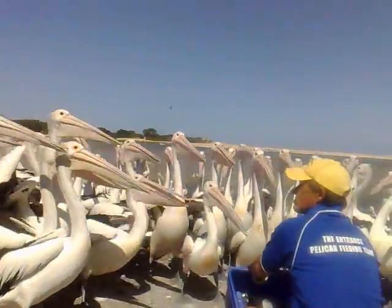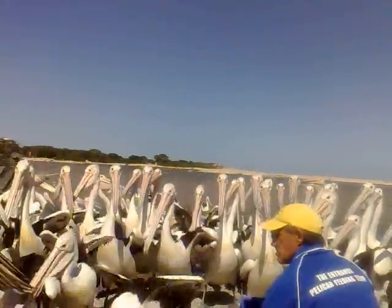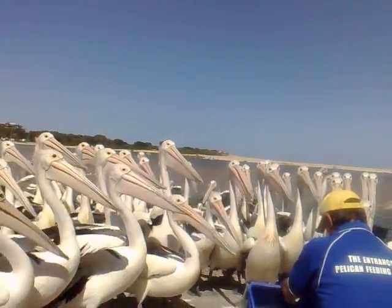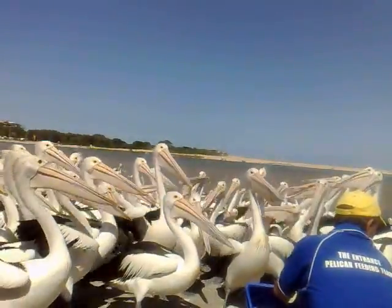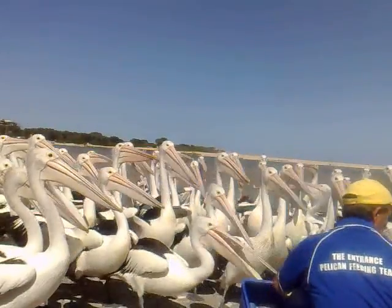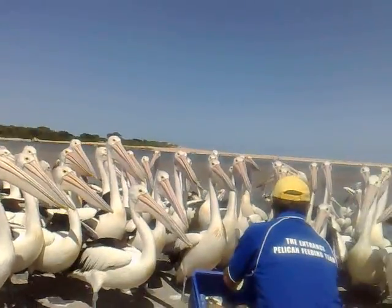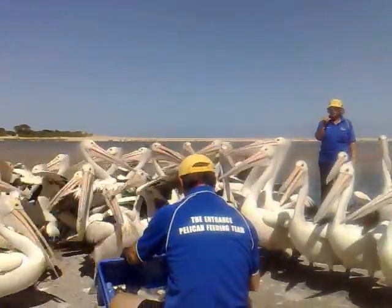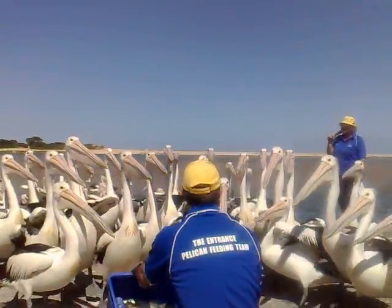Our pelican feed started in 1979 by Clifford's Fish and Chips. An employee, Peter Major, would feed the birds every day on his lunch break. Many years ago, just behind us, there was a main road, and if Peter was running late, a few of the birds would walk across the road, sit in front of the shop and wait to be fed. The council created the feeding platform in 1996 to allow more visitors to view and enjoy this attraction. The Entrance Town Centre Management took over and started to collect donations and sponsors with the help of volunteers, and it is now a major pelican feeding attraction.